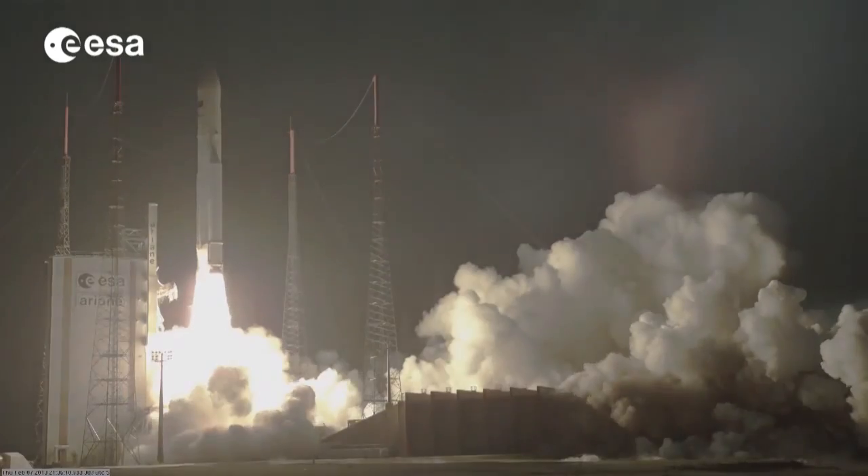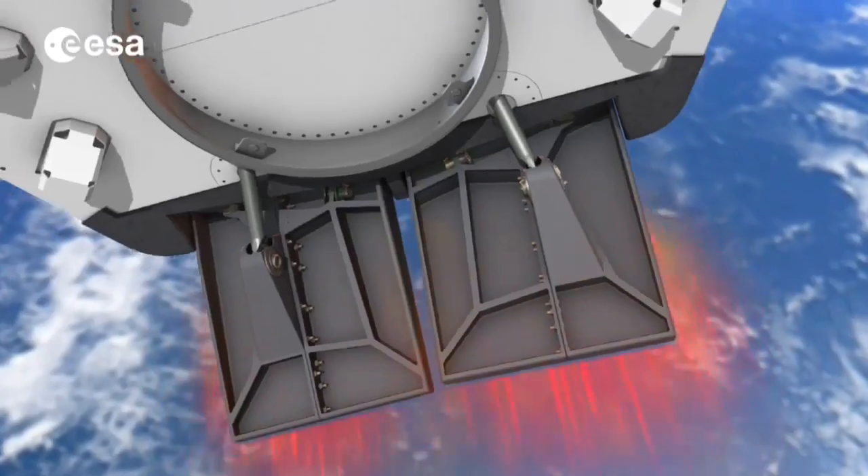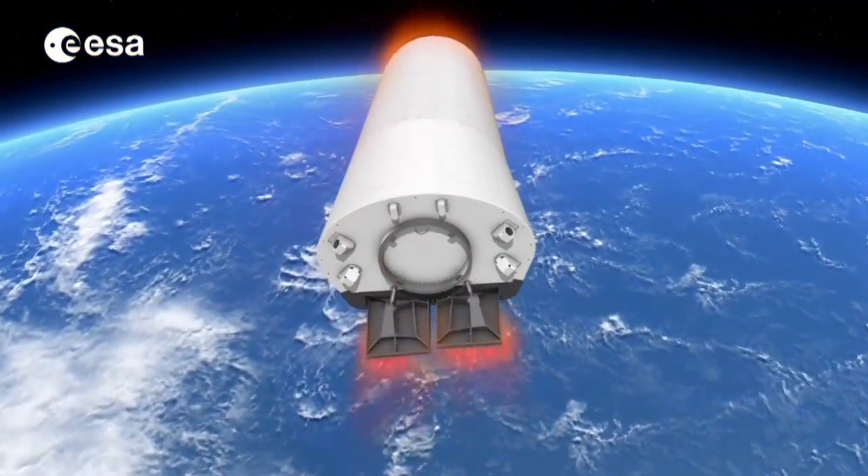Launching a spacecraft into space is one thing. Bringing it back is another. Forces such as gravity and drag make atmospheric re-entry a very tricky business.